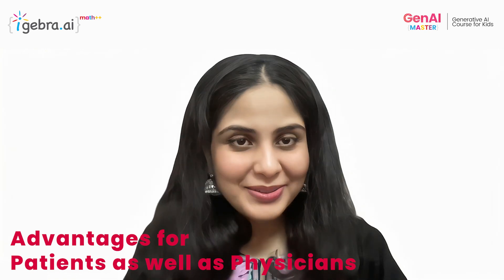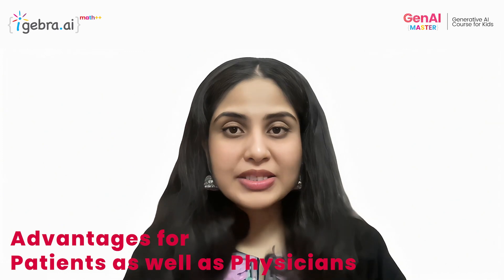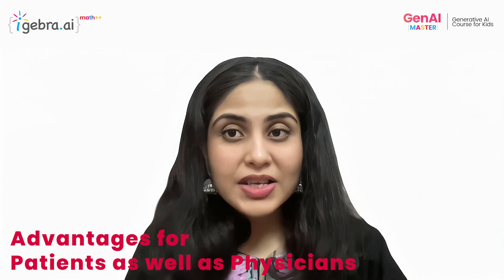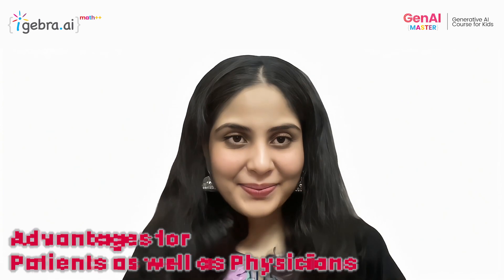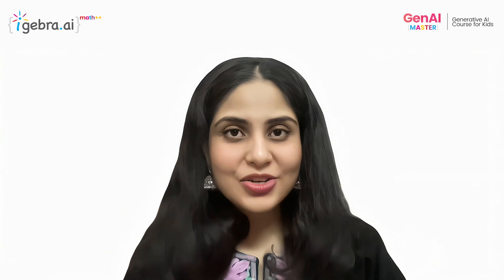Despite these challenges, the benefits of generative AI for patients and physicians are undeniable. By streamlining administrative tasks and providing continuous patient monitoring, AI frees up valuable time for doctors to focus on higher-value tasks and deliver more in-depth care. Additionally, AI enables better communication and information exchange between patients, providers, and researchers, empowering patients with knowledge about their health and facilitating informed decision making.